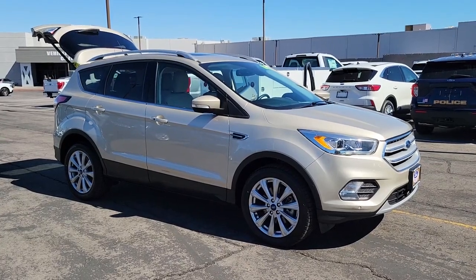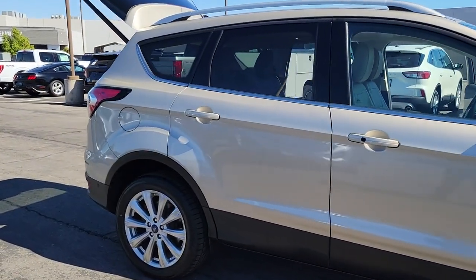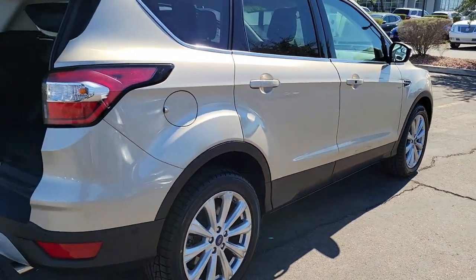Get into the 2018 Ford Escape. This vehicle is an outstanding buy with fewer than 50,000 miles on the odometer. Here's a Ford Escape, the sporty compact crossover that takes the stress out of your daily drive.